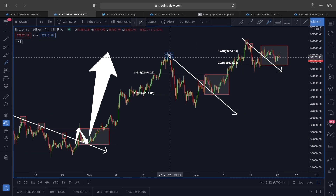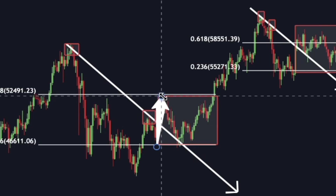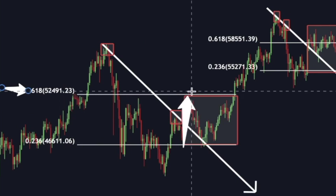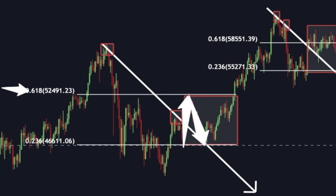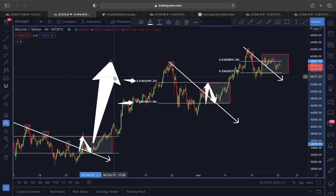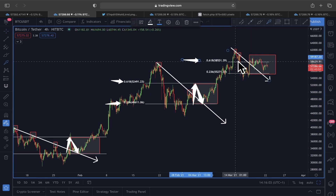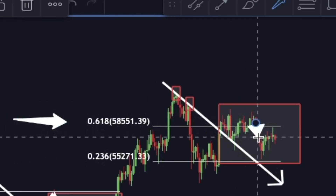A pretty similar scenario unfolded again — we got a pullback, price found strong resistance at the falling trend line, but once we broke out of it we came to the 0.618, just like the previous example, found strong resistance, and saw a pullback. That pullback also ended exactly at the 0.236 Fibonacci label, and after that another impulse C move started — and this is exactly what is also unfolding right now with Bitcoin's price action.